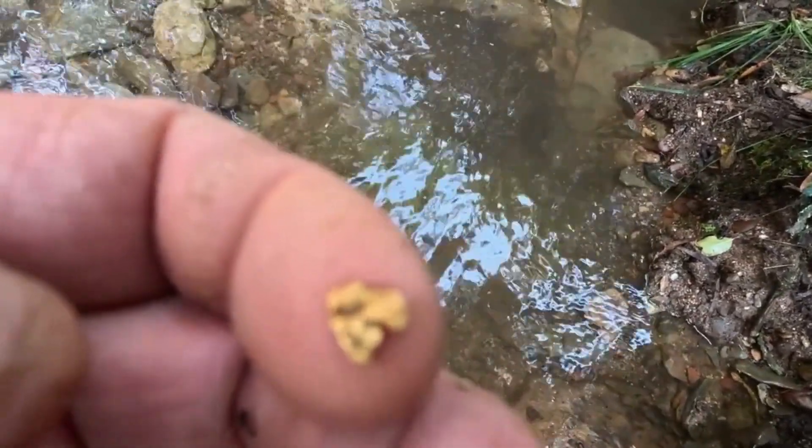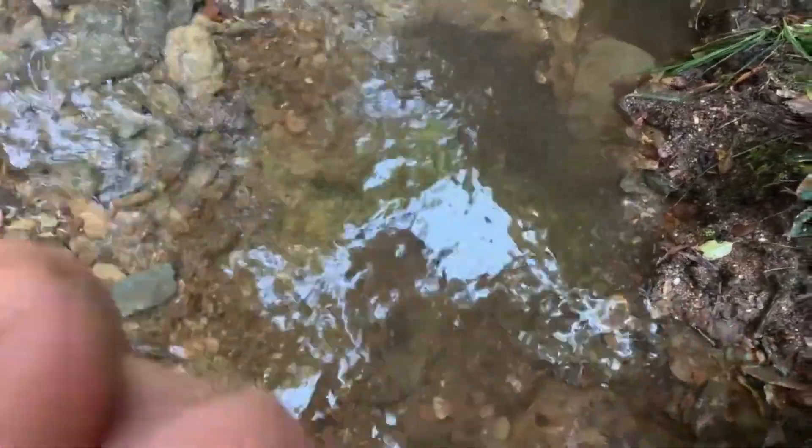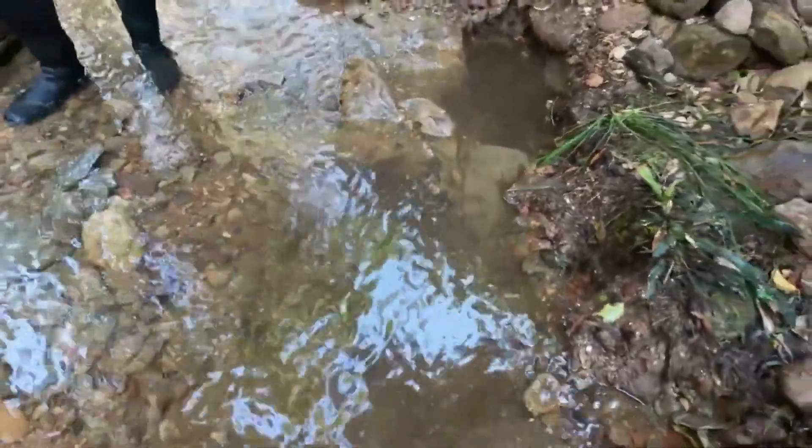You're going to love that stuff. That's a nice little shape to it — beautiful piece of gold. Anyway, we're going to keep on going here. Look at the bedrock — unbelievable.